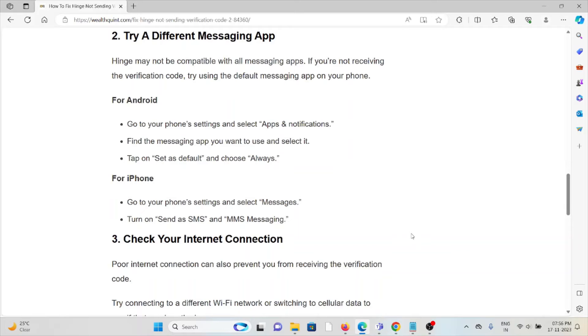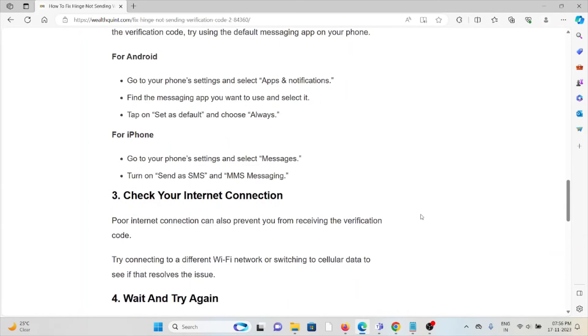For iPhone, go to phone Settings and select Messages. Turn on Send as SMS in the MMS settings.